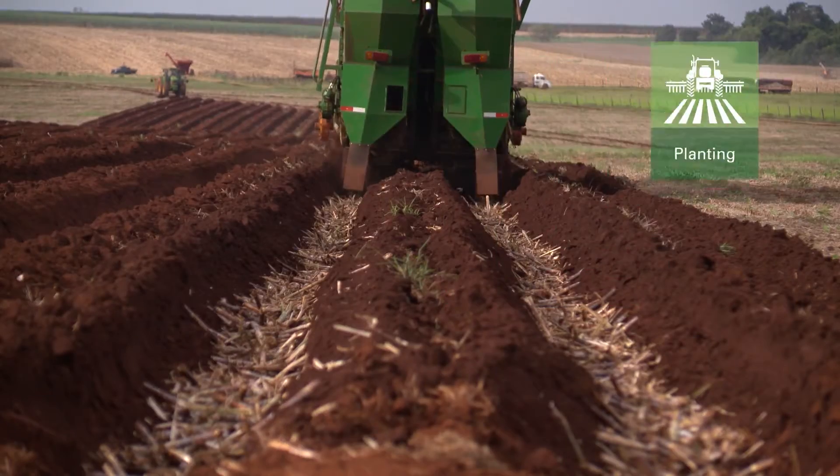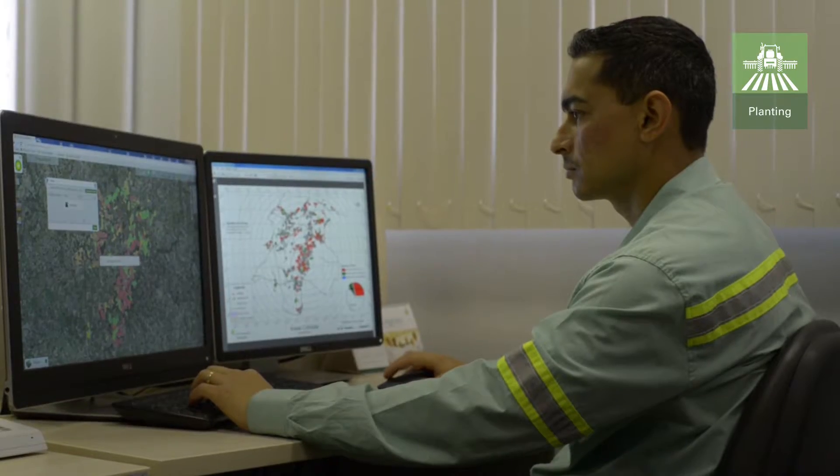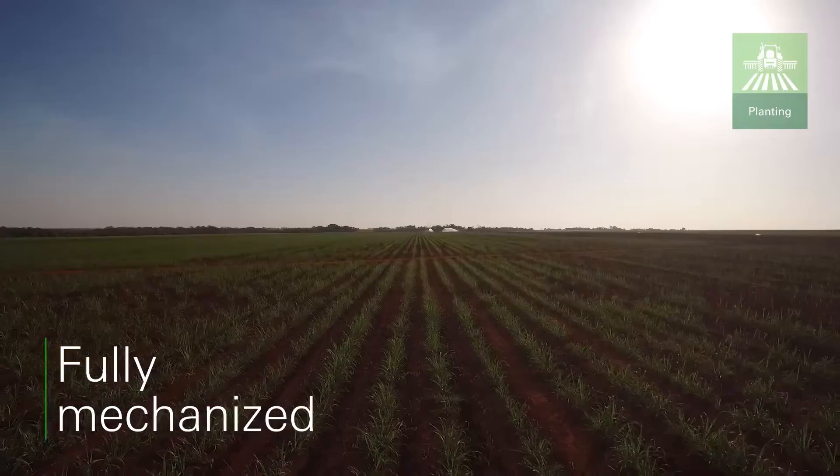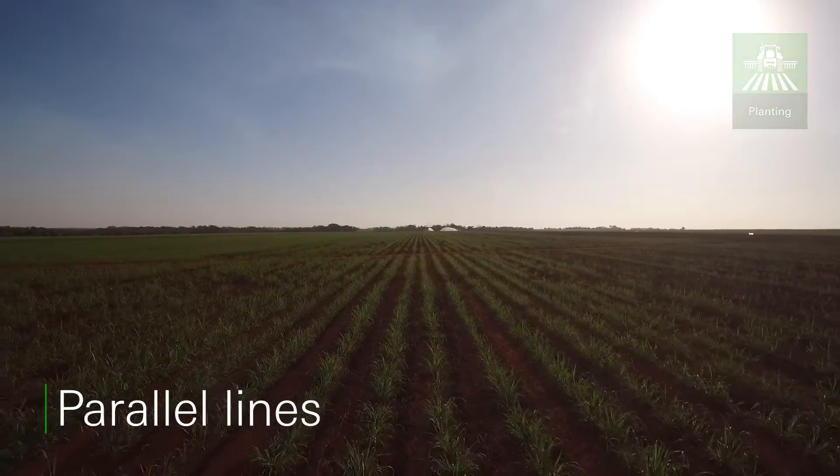The planting process begins when our geotechnology team defines the best layout for each area, and an autopilot system guarantees parallel lines in the field.